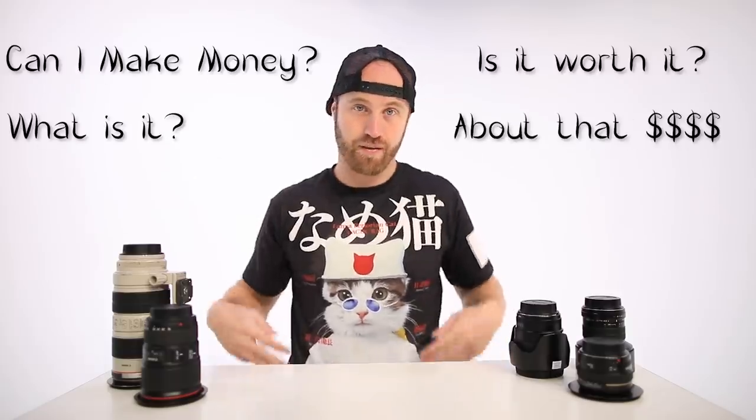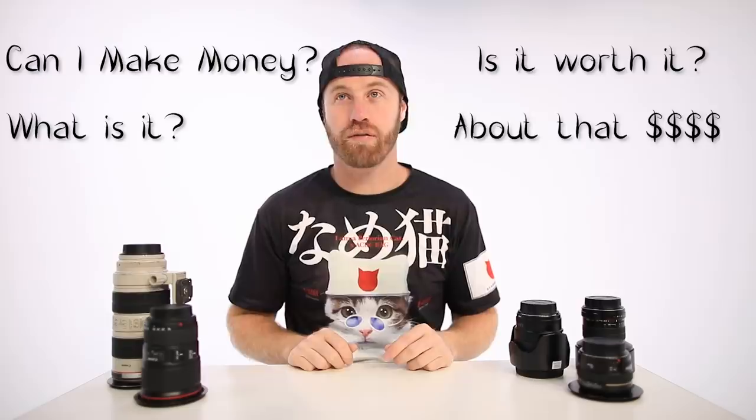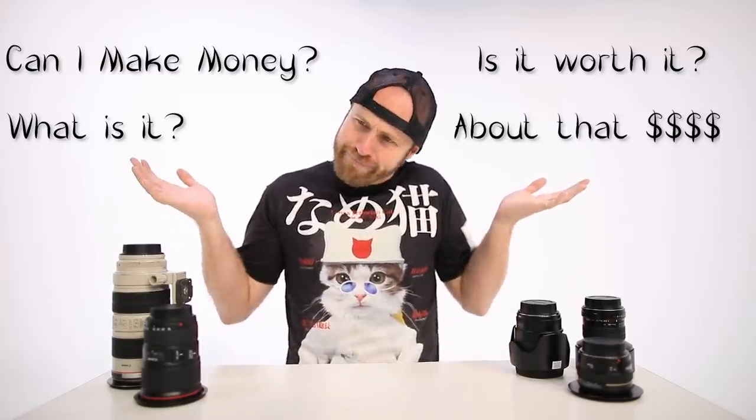This is for the thumbnail since everybody tells me I need to get better at thumbnails. What is stock photography? I'm done with thumbnails — thumbnails are stupid. Let's get into this.